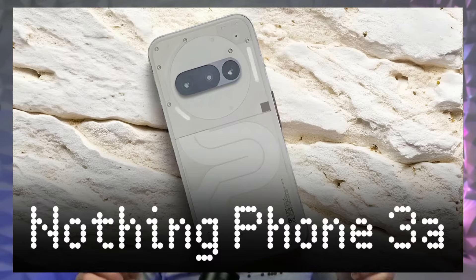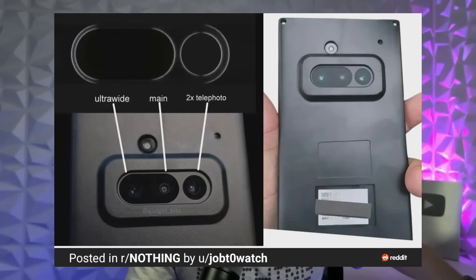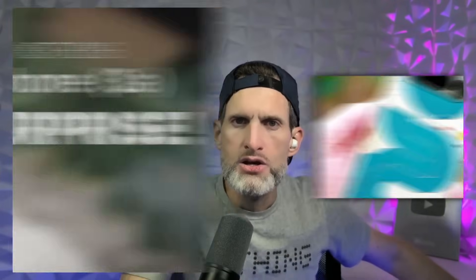Here is everything we know about the new mid-range king ahead of launch. The Nothing Phone 3A will launch on March 4th. The phone has been teased to come with a camera control button, which was earlier seen on the iPhone 16 series — personally I don't think that's a good move; hopefully it can be remapped, as we all know nobody really uses the dedicated camera button on the iPhone. The Phone 3A will also likely use the glyph interface on the back, much like the Nothing Phone 2A.